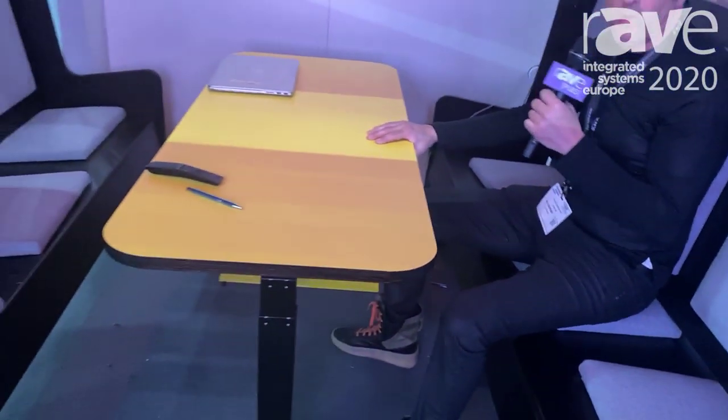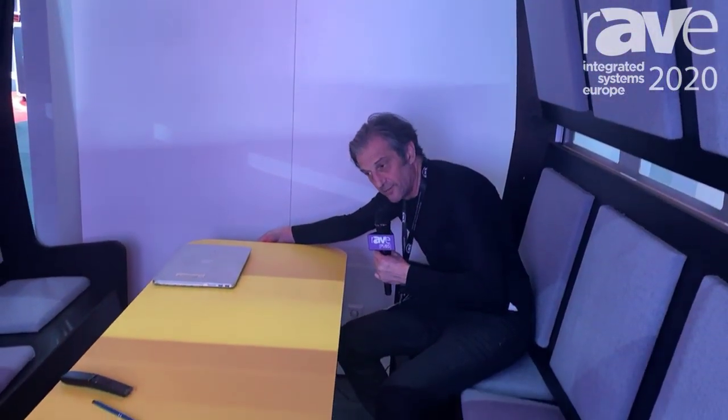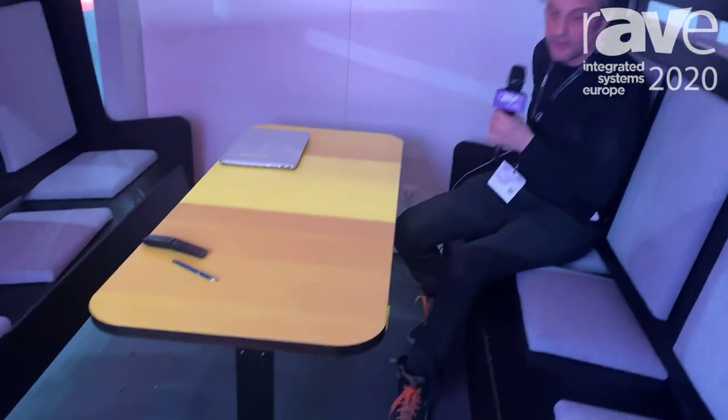So it has a lounge mode. In lounge mode, the pod will have the table down to a coffee table height. This way you can basically sit here and relax and enjoy yourself.